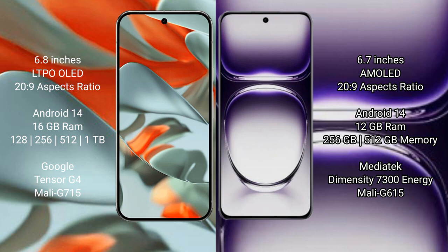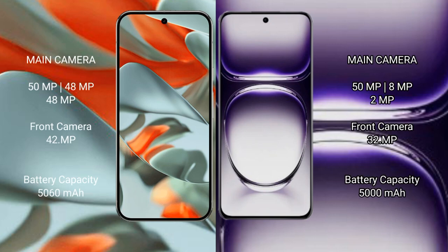The Pixel 9 Pro XL is powered by the Google Tensor G4 processor, with an 8GB model G715. Oppo Reno 12 comes with 12GB RAM, 256GB and 512GB internal storage, powered by the MediaTek Dimensity 7030 processor, 8GB model G615.